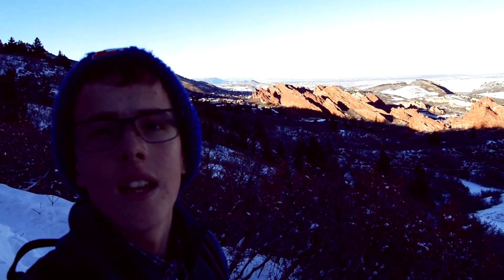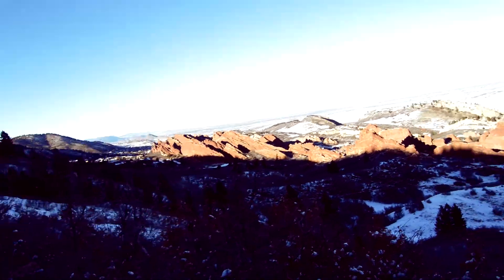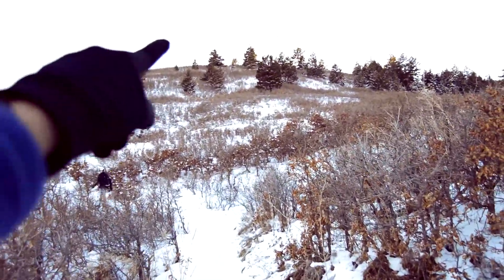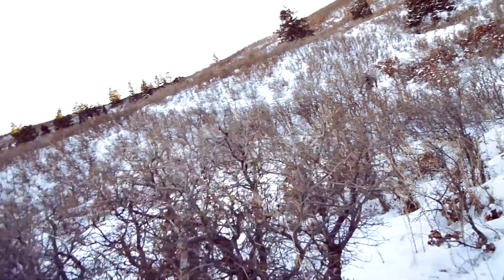Colorado, it never fails to amaze me. There are many different trail options to take when you come here. The path that we chose is the Carpenter Peak Loop — it is definitely the hardest out of the bunch. Our goal is to make it up to that peak before we turn around for the day.